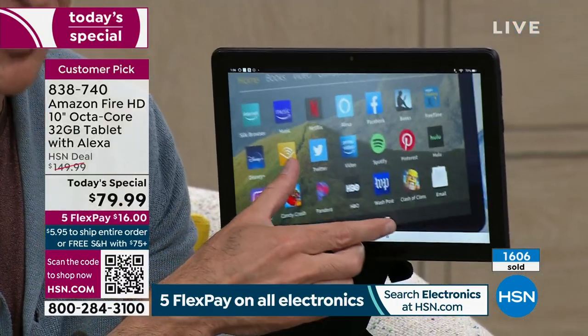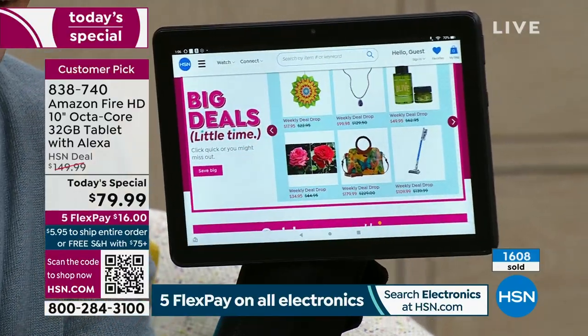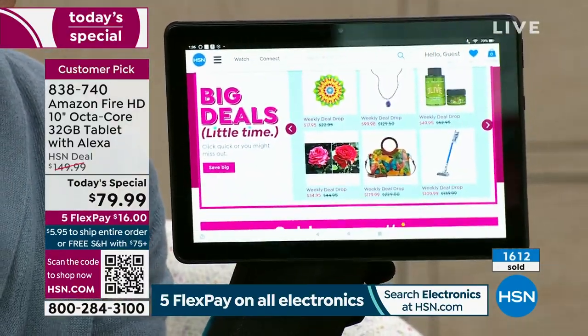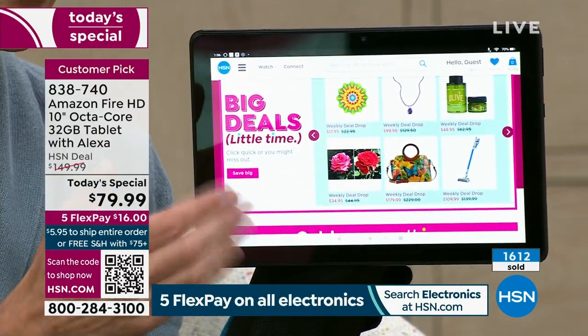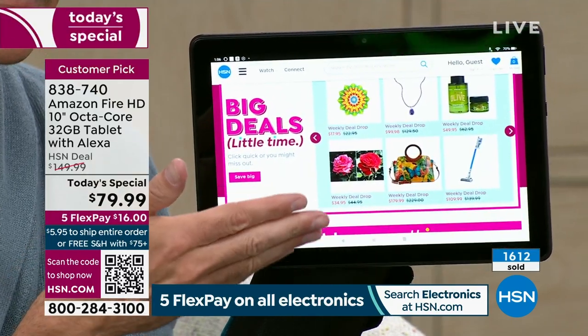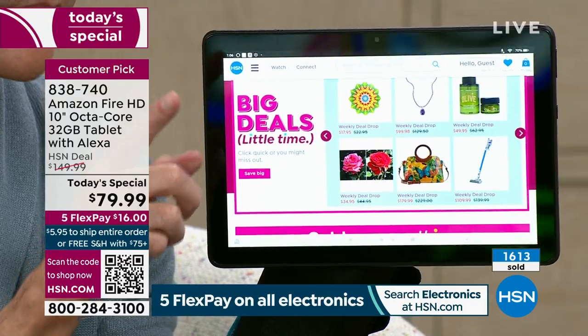If there's a color you love in particular, get it now. You're watching those numbers tick away one after another. If anyone price compares this to our website at Amazon, it is an easy yes. And it is a customer pick tablet — people love it.